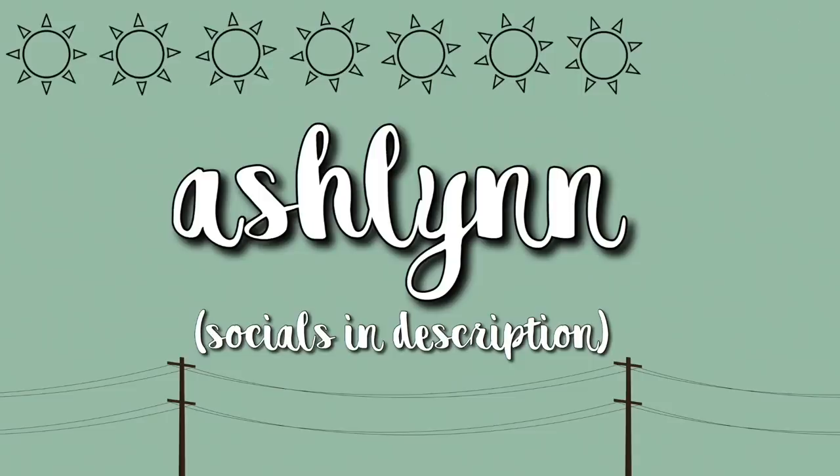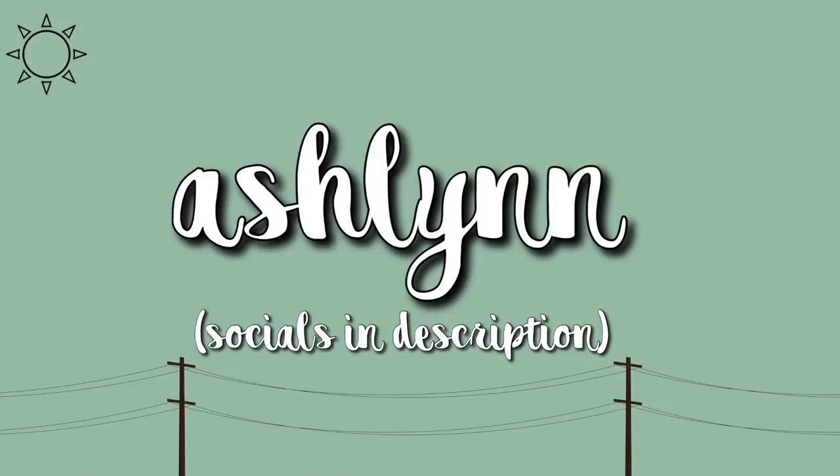Hey guys, it's Ashlyn. In today's video, I'm going to be doing the highly requested makeup collection. I have gotten so many requests to do this video, and it is kind of insane. The reason why I'm wearing this much makeup right now is because I just went live on my makeup account, MakeupByAsh01, and I did this makeup look, and I really like how it turned out.